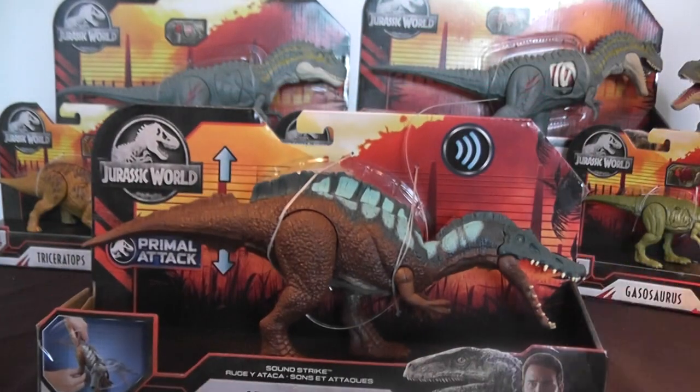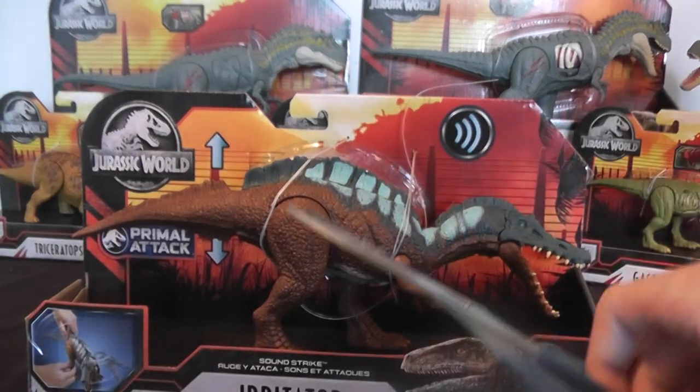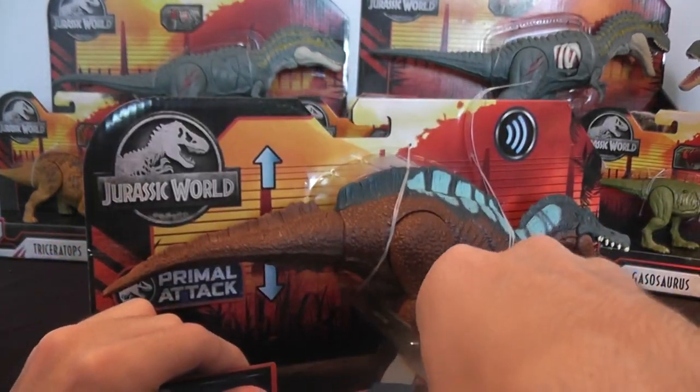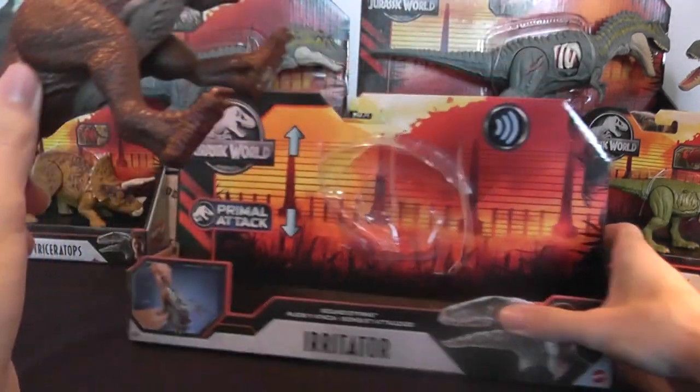So let's cut this figure out of the box. Wow, it is so beautiful. Absolutely fantastic. And there we go — can't wait to pick up the other two.